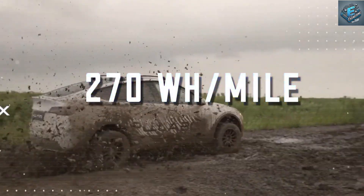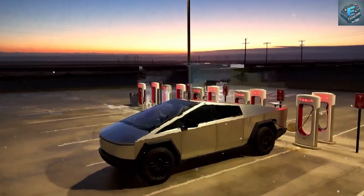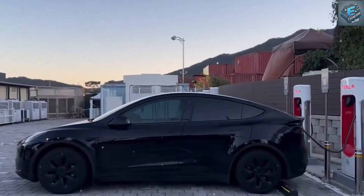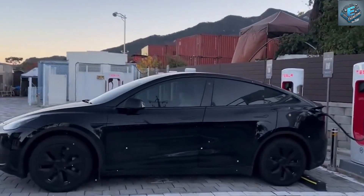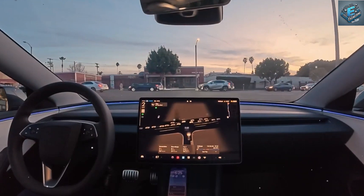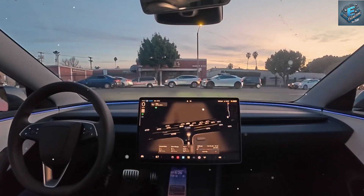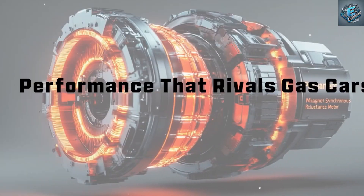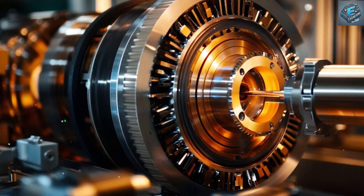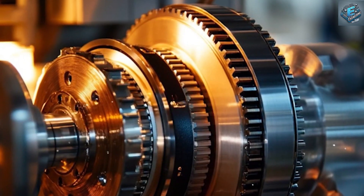Credible reports suggest Tesla plans to introduce this motor in its highly anticipated compact model, rumored to be called the Model C. This vehicle is expected to be Tesla's most affordable and efficient model yet, designed to bring electric vehicles to an even larger audience. If the Model C is the first Tesla to feature this groundbreaking motor, it could mark a turning point for the entire industry — an electric vehicle that is more powerful, more efficient, and more sustainable, while also being affordable.